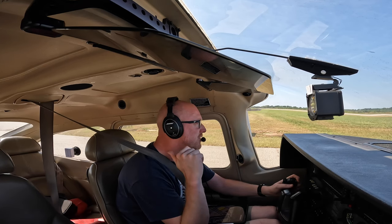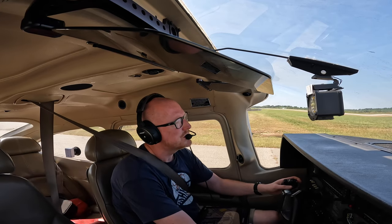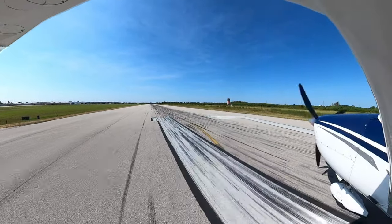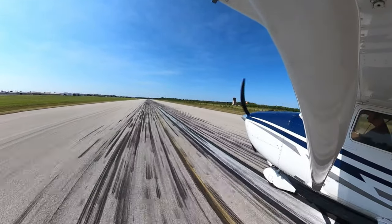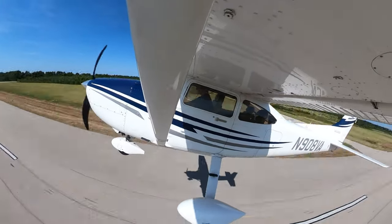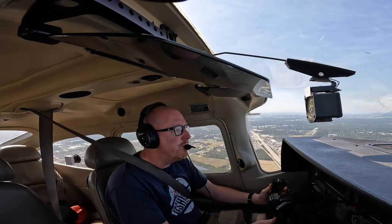Hooks Tower, Skylane 908 Victor Alpha holding short of 17 Right at Charlie, ready for departure. Tower clears: on course west approved, cleared for takeoff at Charlie, follow traffic departure also westbound. Readback: 17 Right at Charlie, clear to take off, westbound approved, following the traffic.